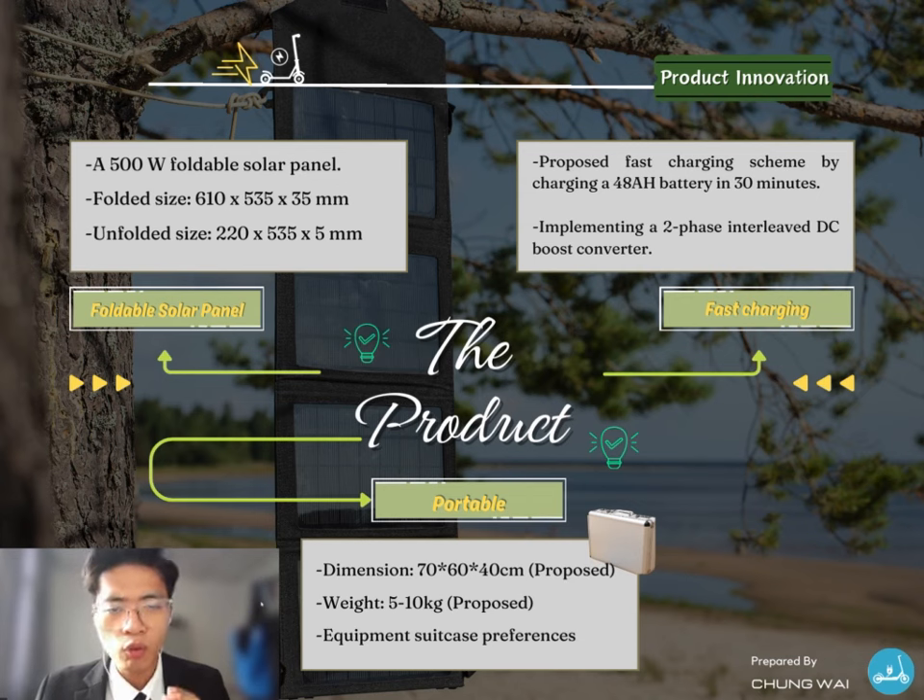To maintain the continuous functionality of this charger, a 500-watt portable solar panel is suggested. The size of the portable solar panel is noted above. Next, in terms of fast charging implementation, a two-phase interleaved boost converter is used in this design. By using this interleaved DC boost converter, this charger is expected to charge a 48 ampere-hour battery in 30 minutes. The advantage of this interleaved boost converter is minimizing the switching and conduction losses.